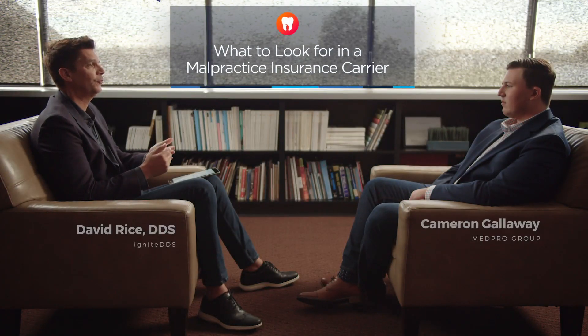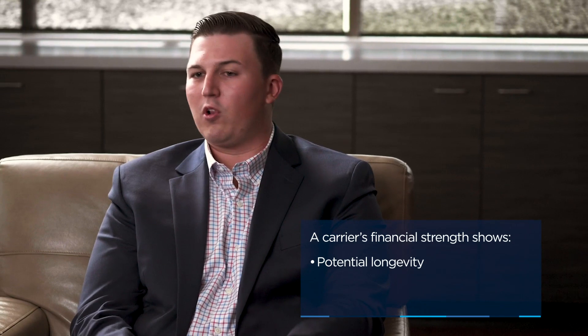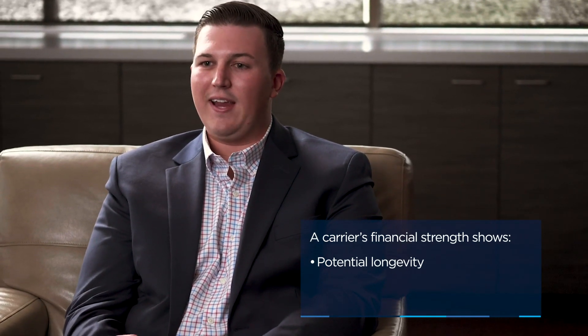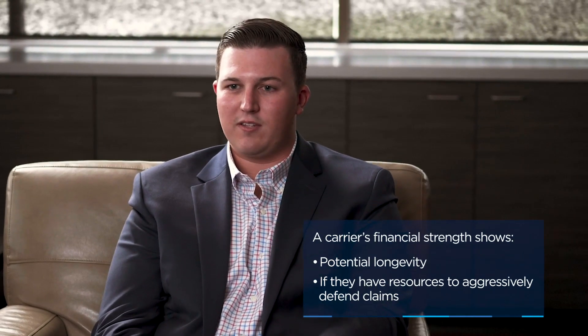What are some of the things dentists should look for when comparing real practice insurance? The financial strength and health of the carrier is really important and something they should evaluate when making a buying decision. That's really going to show them that the carrier is going to be able to be around for the long haul over the course of their career, and have the financial resources to pay out a lot of money in the defense of their claims and be really aggressive there.